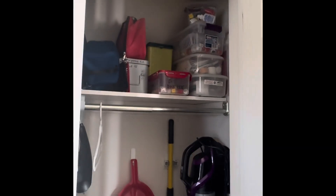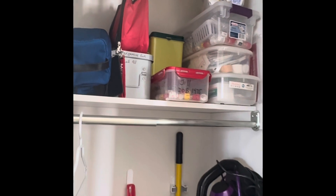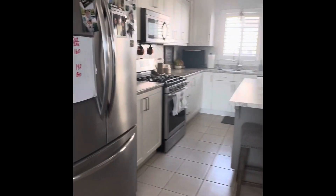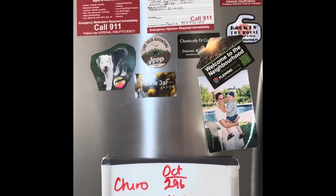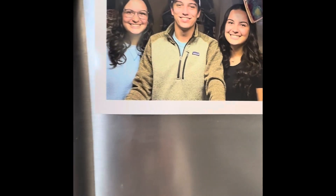In my hall closet here are all my emergency supplies — more kits, my pump supplies, everything is here for me. And then in my kitchen, on my fridge I have some magnets with medical information. And then I'm going to show you — these are my lovely children.